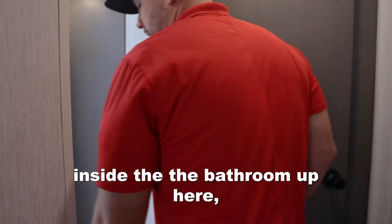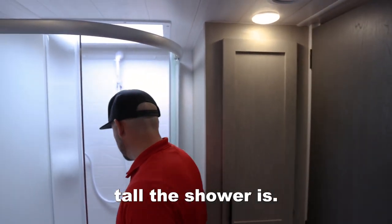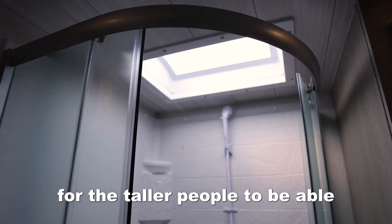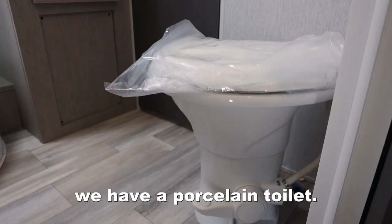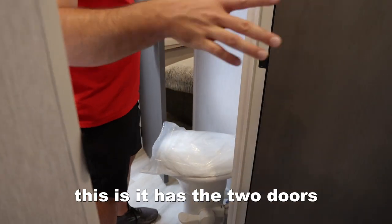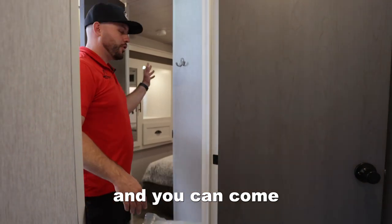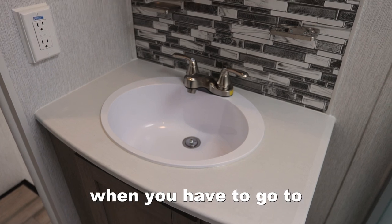As you walk inside the bathroom, you'll see how tall the shower is. I'm not a very good example because I'm short, but they put a skylight right above the shower for taller people to be able to get in here and shower. Right here you'll see we have a porcelain toilet, much nicer than plastic. And the best thing about this is it has two doors to enter into the bathroom — you can come from the living area and you can come from the bedroom, which makes it really nice so you don't have to wake everyone up when you have to go to the restroom at night.